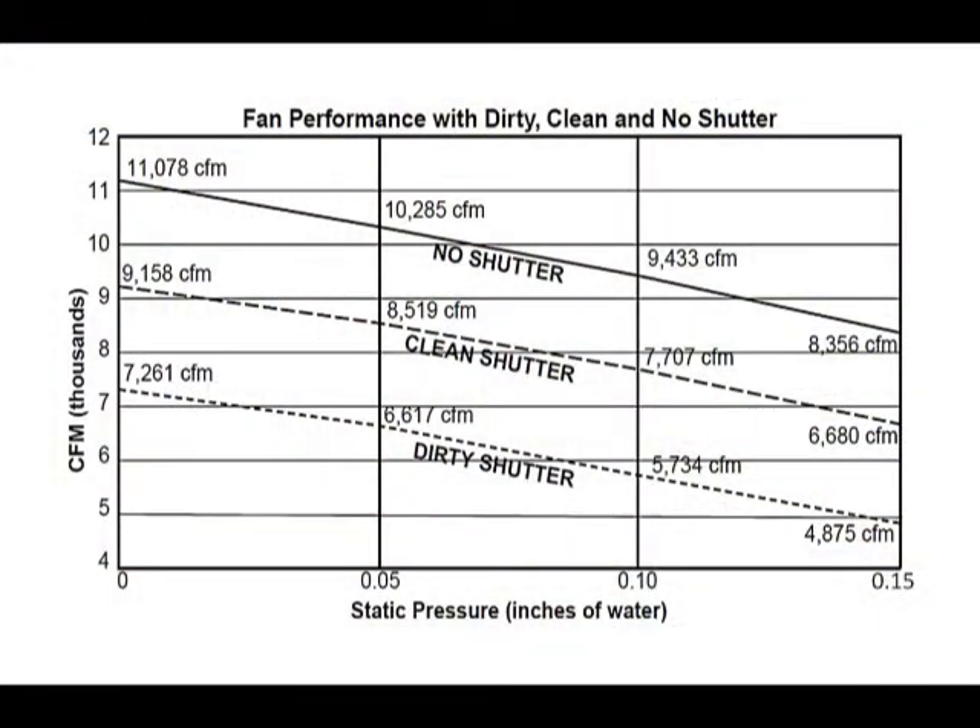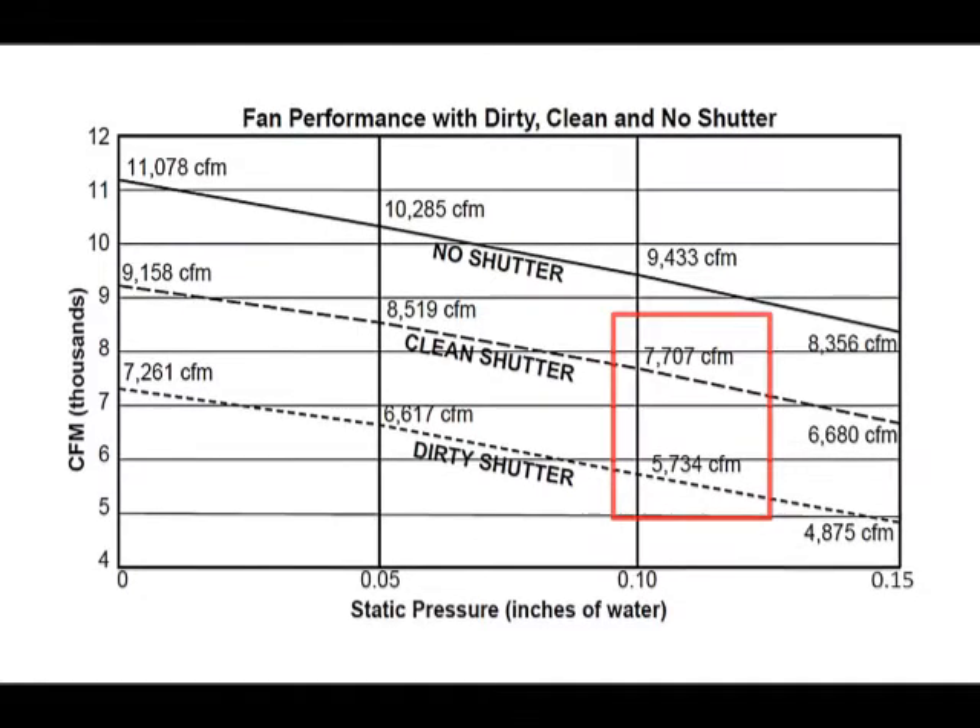This is a graph of a fan airflow performance curve taken at different static pressures. This shows an average difference of about 2,000 CFM in reduced airflow of a fan with dirty shutters compared to one with clean shutters.